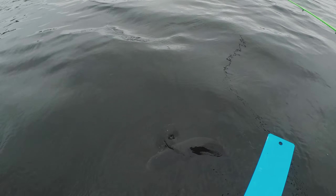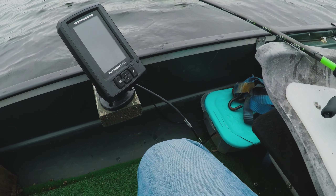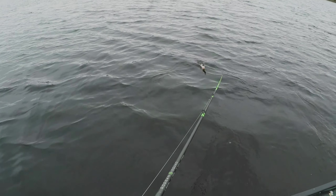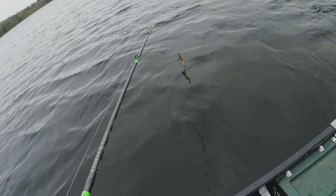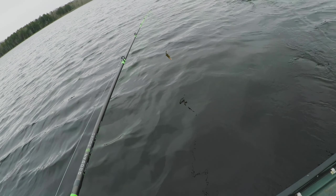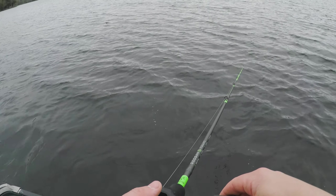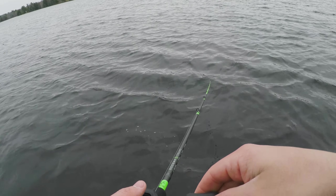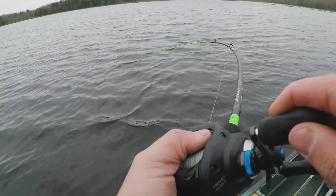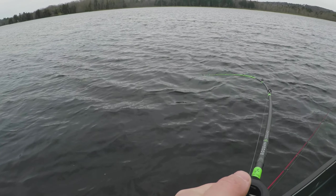Might as well get a little measurement on him — we got an almost 16 inch bass right there. Pretty close. He's ready to go back. Here you go buddy, get ready for the spawn. Awesome. That's perfect. Gives me some confidence that there are fish here and they're willing to bite. I'll keep throwing this chatterbait.